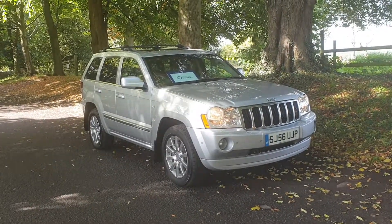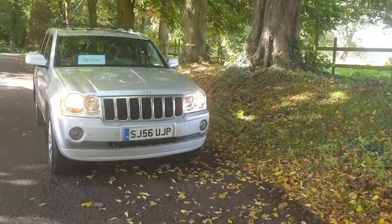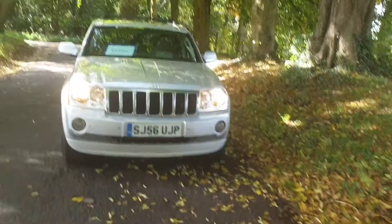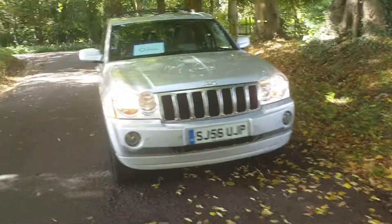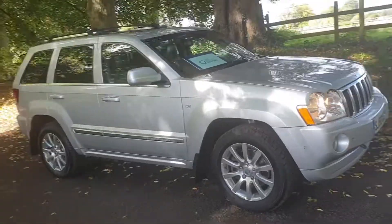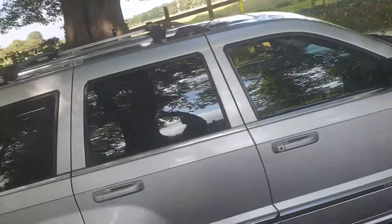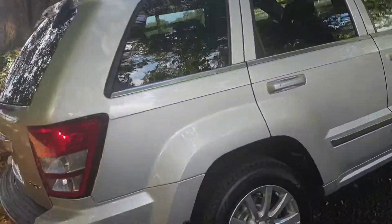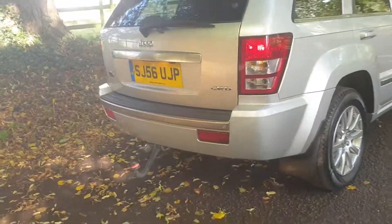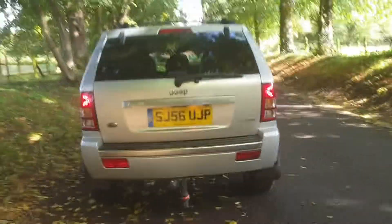Stunning example with the front and rear park sensors. It's all HPI clear, couple of keys, good history, really is well above average condition. Nice colour scheme with the tinted rears, with the roof rails, and the detachable tow kit.